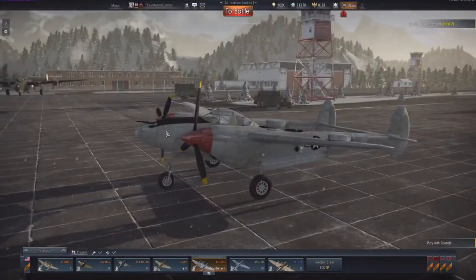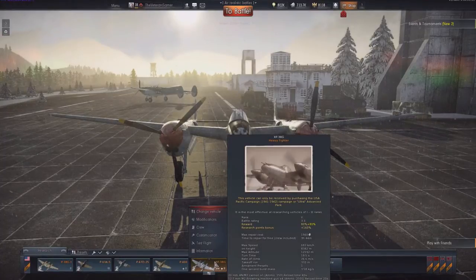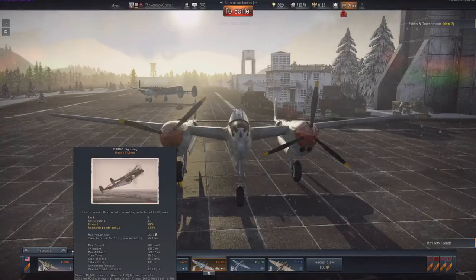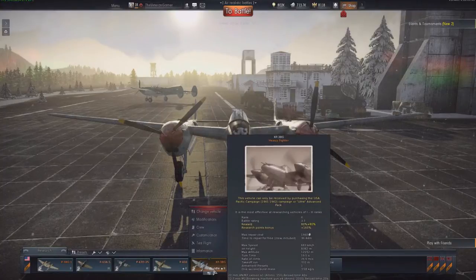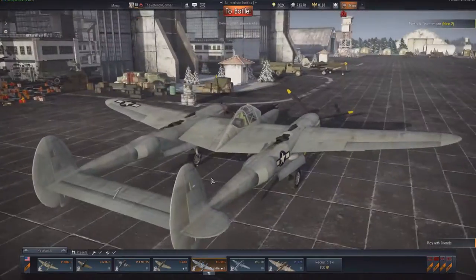Going into the statistical differences between the XP38G and the P38G, there's not much — in fact I'd even say there's barely any. The max speed of the XP38G is 683 kilometers per hour while the P38G only has 680 kilometers per hour. Another difference is the turn time: the XP38G comes in at 19.5 seconds while the P38G has a 20-second turn time — 0.5 seconds less.